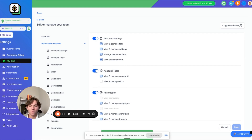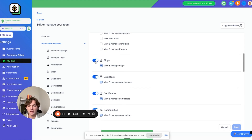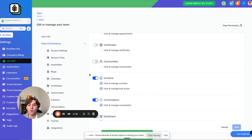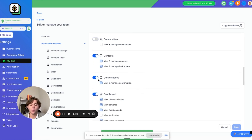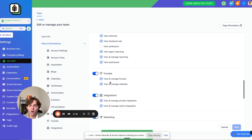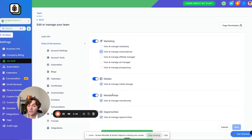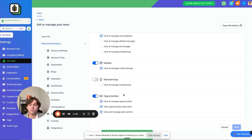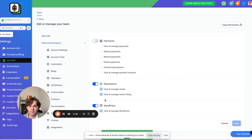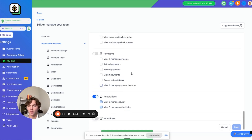In terms of roles and permissions, we leave Account Settings on because we want them to be able to manage things. We take off Account Tools, all Automations, Blogs, Calendars, Certificates, Communities. Leave Contacts on because they need to be able to upload contacts. We take off Conversations — it creates unnecessary support. Leave Dashboard on, turn off Funnels, keep Integrations on. Turn off Marketing besides Social Planner — keep Social Planner on so they can connect social media accounts and we can automatically post their five-star reviews. Leave Media on, turn off Memberships, Opportunities, Payments, leave Reputation on, and turn off WordPress. Save it and send them your white-label login email to get started. That's the first step.